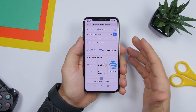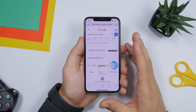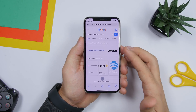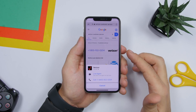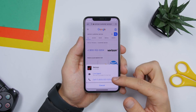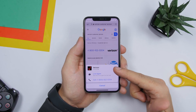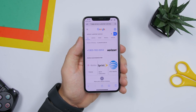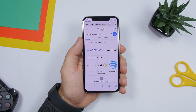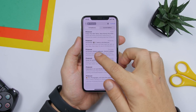On Safari, whether on iOS 13 or iOS 12, if you search for a company's phone number — like Verizon — it will show you the number. You don't have to copy or write it down. Just tap the number in Safari and it shows all options to call directly. It even shows a verified badge for the number.